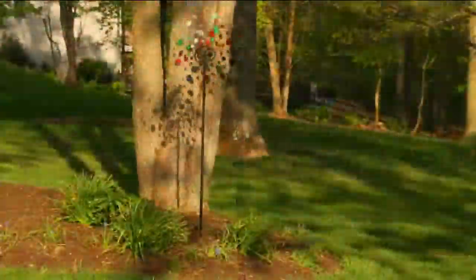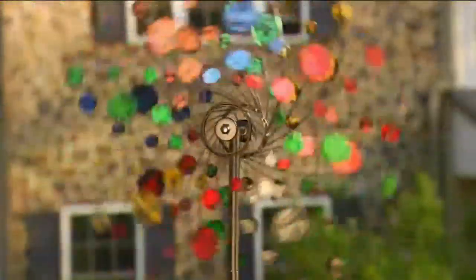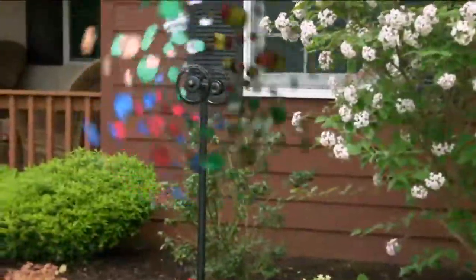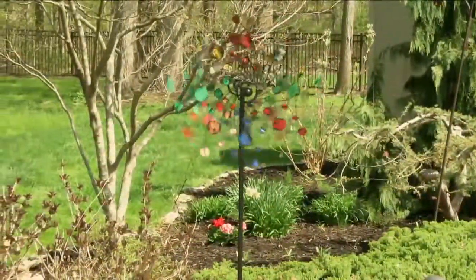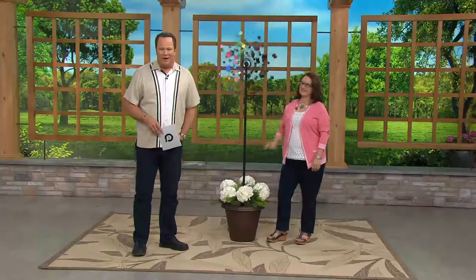Turning your outdoor living space into a kaleidoscope of color. We're going to show you something that has sold out every single day it's been on QVC — every single day this has been featured, it has sold out. It comes to us from our friends at Plow and Hearth, a company you know very well online. Their catalog business is huge, and they've been in business for over 35 years. We've been very thankful to begin partnering with this great company to bring you outdoor living items.